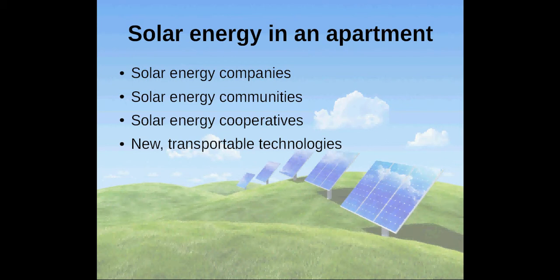Try to find out if there are solar energy companies, communities or cooperatives in your area that you can purchase your electricity from.